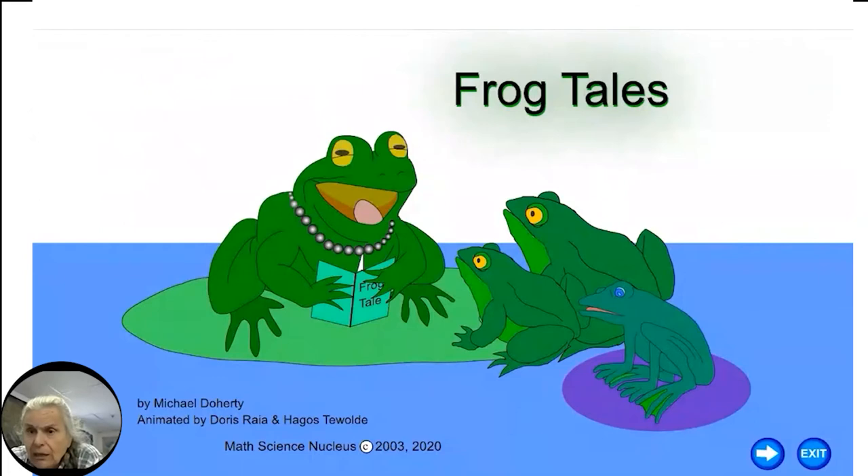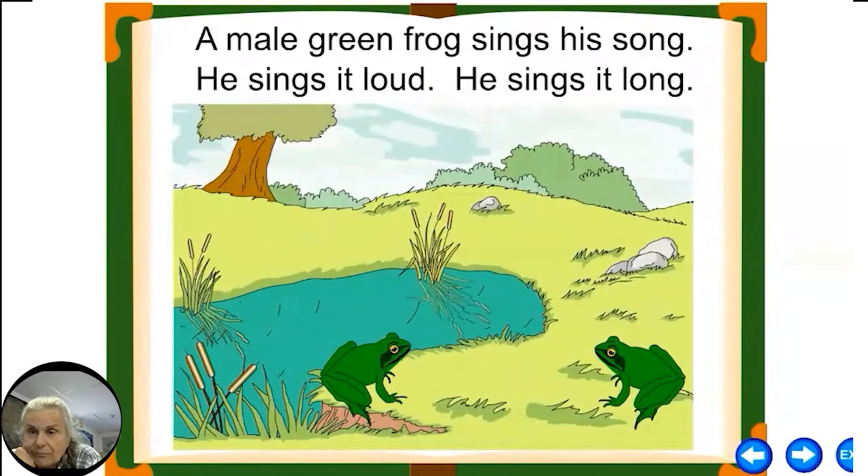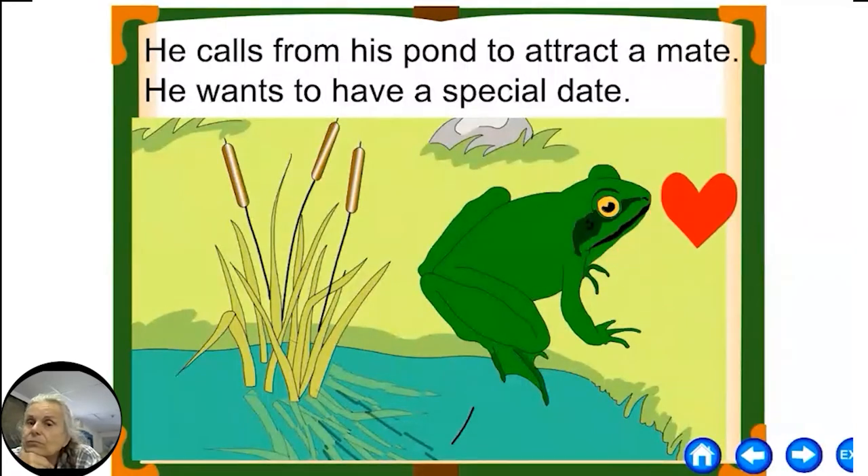Now I want to read a little poem called 'Frog Tails,' which gives you the background on the different types of frogs here and how they are part of the food chain. 'Frog Tails' by Michael Daugherty, animated by Doris Rea and Hagos Tavolte. Notice in this picture there are one species of frogs with yellow eyes and one species with blue eyes. A male green frog sings his song — he sings it loud, he sings it long. Only the male frog sings, and the female listens. He calls from his pond to attract a mate.